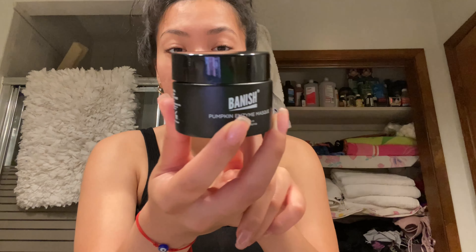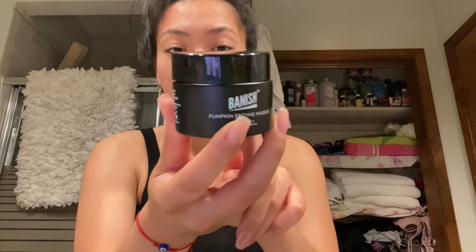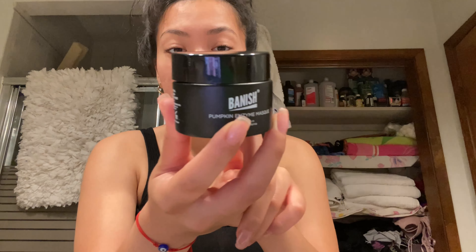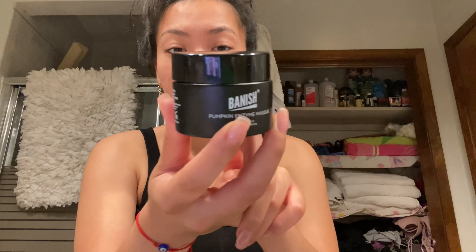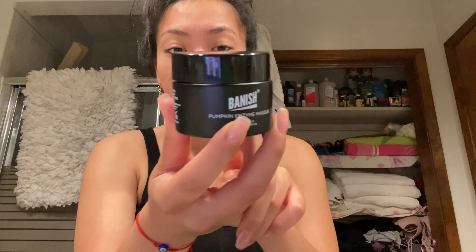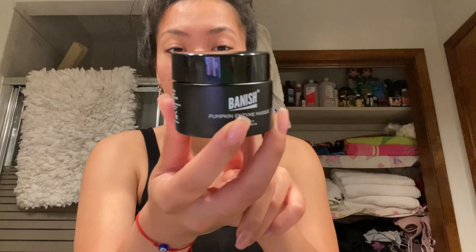I've finished both cheeks and they are definitely red. I do feel a little bit of stinging. I can tell some areas I penetrated more than others, probably because of the shape of my face. Now it says after using the banisher, put a few drops of the banish oil onto the skin and leave it on. This is the smallest product out of all the ones I received.